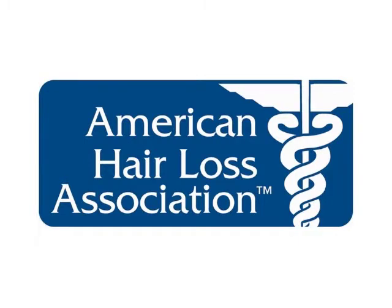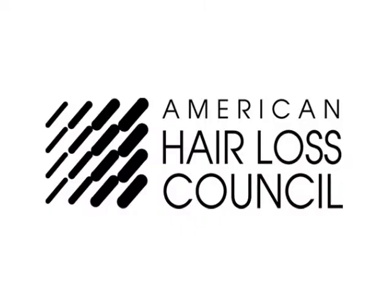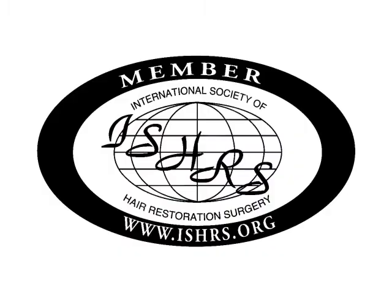DermMatch is recommended by the American Hair Loss Association and has received rave reviews from leading magazines and medical journals.